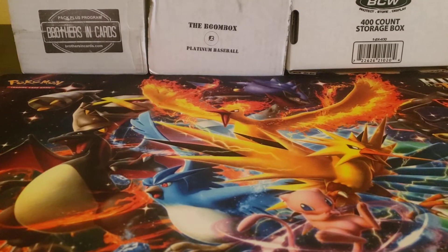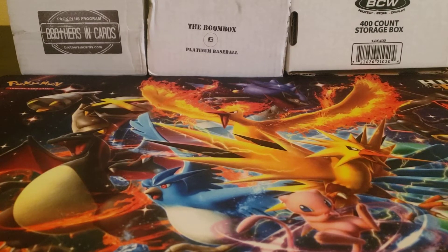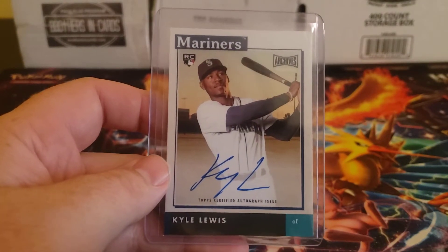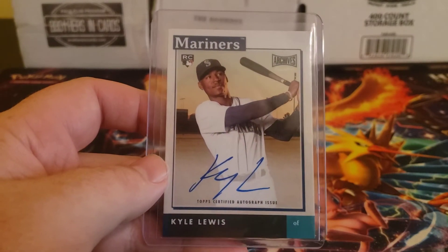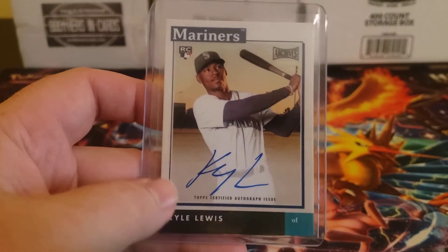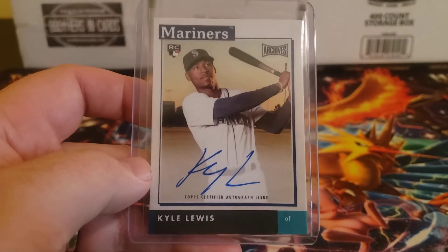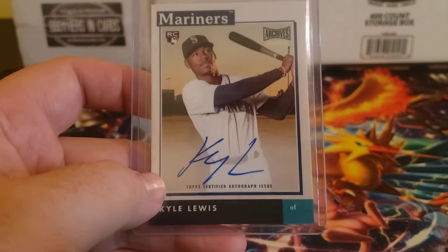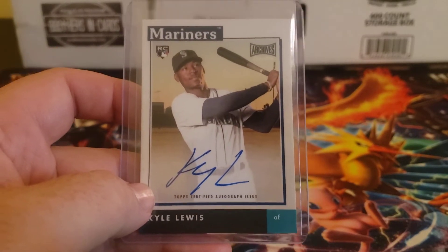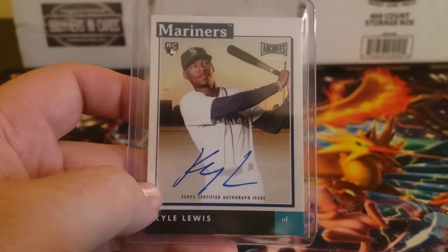We'll see what happens — early December is when they release that vote. I did pick up an auto out of 2020 Topps Snapshots Archives, so this is an online exclusive. It's a nice little product. For $25, you're guaranteed an auto, and you can get some really nice autos in this — Kyle Lewis, and obviously the big chase is Luis Robert, but there are other good players to be had, both current and former players.